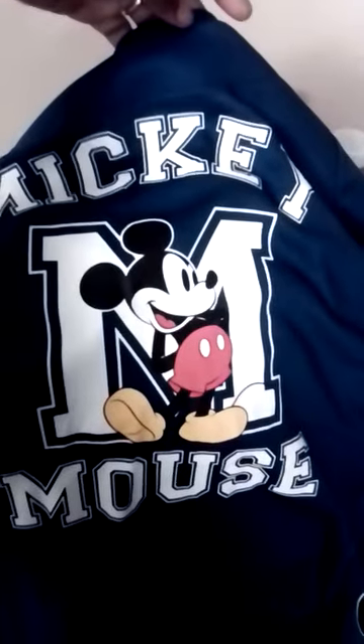She also got a Mickey Mouse jersey — she likes the baseball-style jerseys. It has three Mickeys on the sleeve, it says Mickey Mouse, and there's a Mickey with an M in the middle.